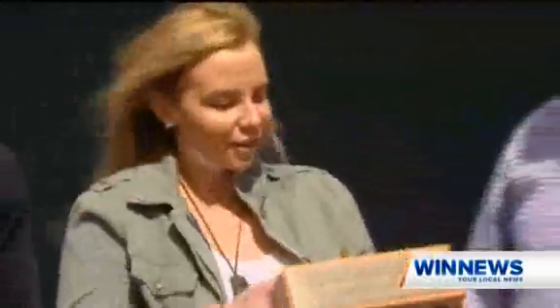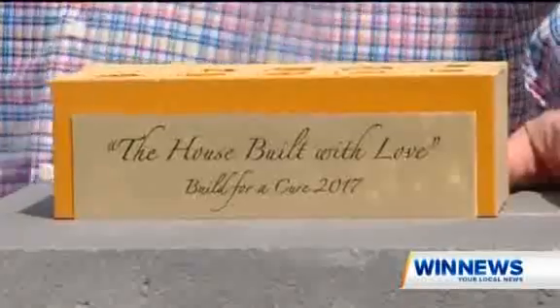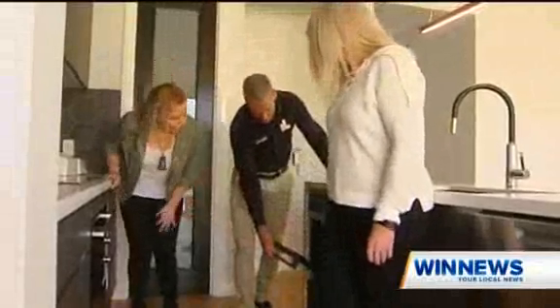But before the house is sold, the final and most important golden brick has been laid, with virtual gold bricks also able to be purchased online, with all money raised going to the cause. Whoever's buying it is going to know that the money that they pay will go towards curing, or potentially curing, a number of children with cancer. The Build for a Cure fully furnished house will be sold at auction on October 22nd.